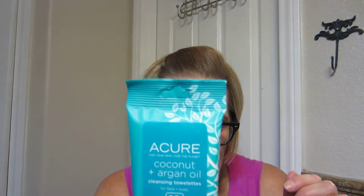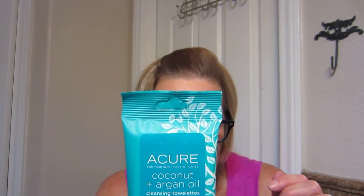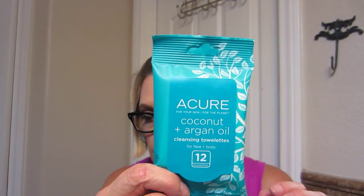Acure Organics Coconut and Argan Oil Cleansing Towelettes, full-size is $6.99. Gentle and biodegradable — these towelettes remove makeup and debris in a few easy swipes. I'll probably take those to Hawaii with me.